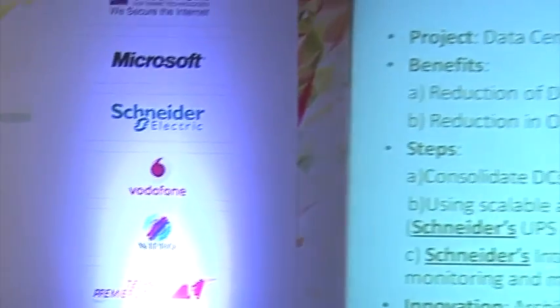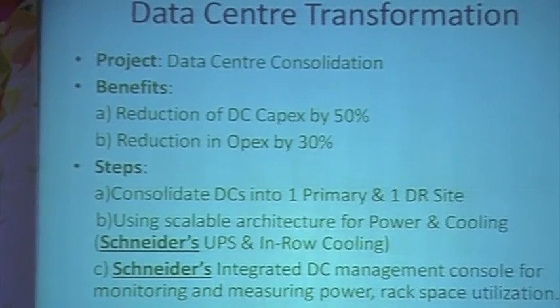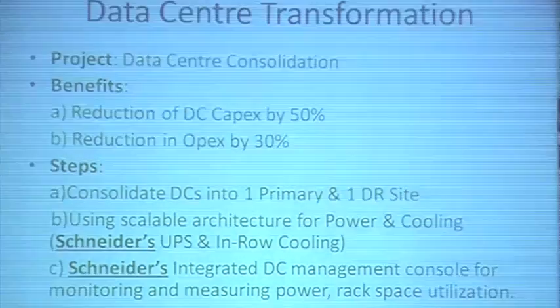We need not acquire a huge amount of infrastructure in the DC on day one itself, but we can have a modular solution which can scale up depending on business requirement. The innovation piece here is on the architecture front — expand the DC as you grow using modular architecture.